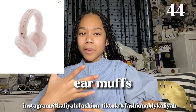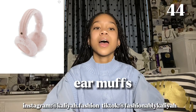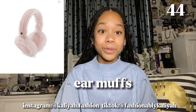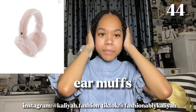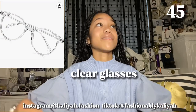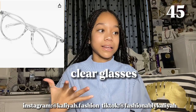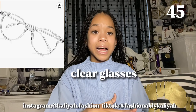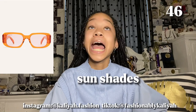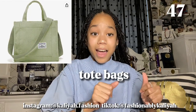Next is earmuffs, which are more for autumn and winter — you don't want to have red ears in the cold. Next are clear glasses — I have both non-prescription and prescription clear glasses and I think they're really cute. Next are sunshades, which are super good for spring and summer. Next are tote bags, which have recently been really in — you can have them any season and get ones with graphics or motivational words. Next are mini bags, which are really cute but better for photos because it's hard to fit your phone in them.